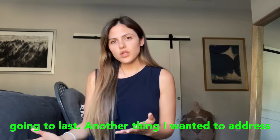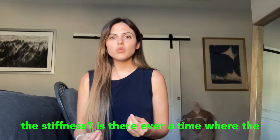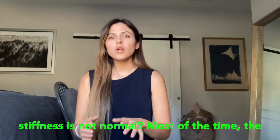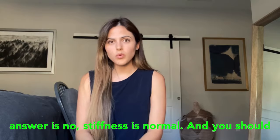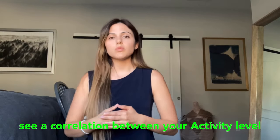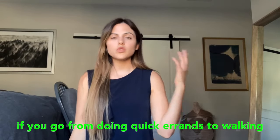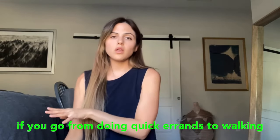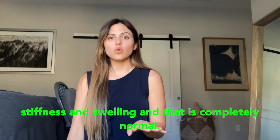Should you be worried about stiffness? Is there ever a time when stiffness is not normal? Most of the time the answer is no — stiffness is normal. You should see a clear correlation between your activity level and the amount of stiffness you have. If you go from quick errands to walking an hour in Costco, you're going to have more stiffness and swelling, and that is completely normal.